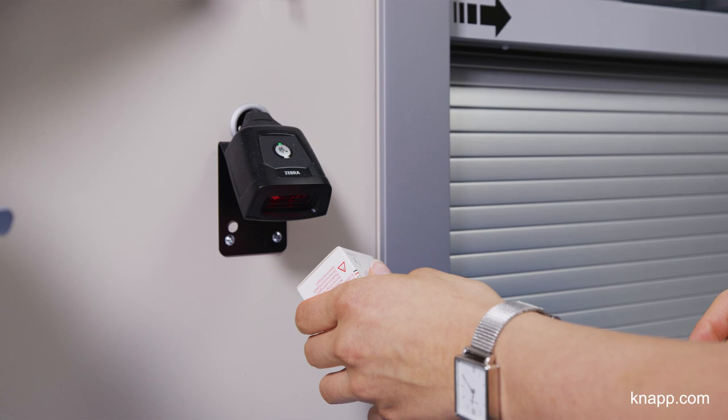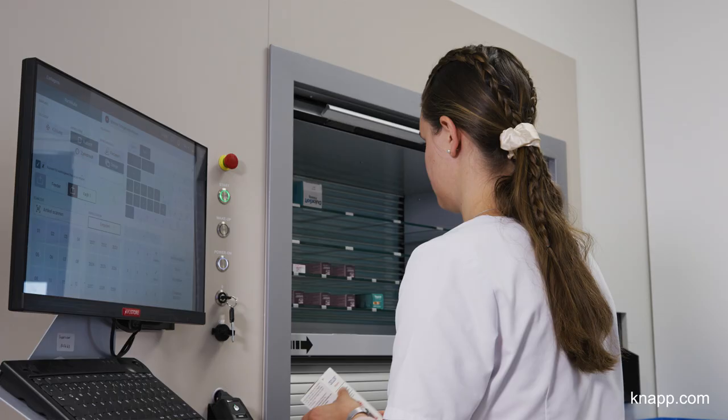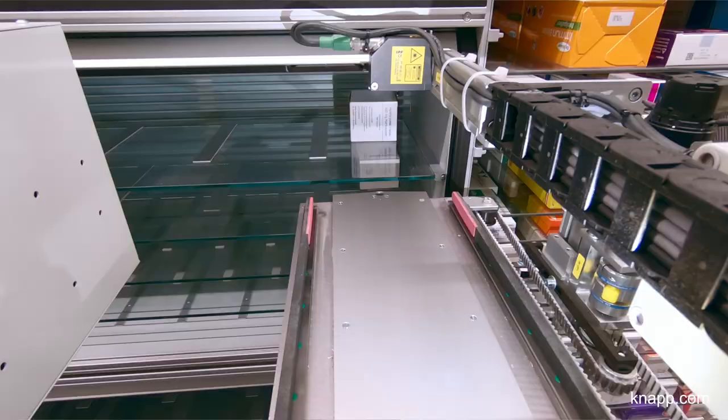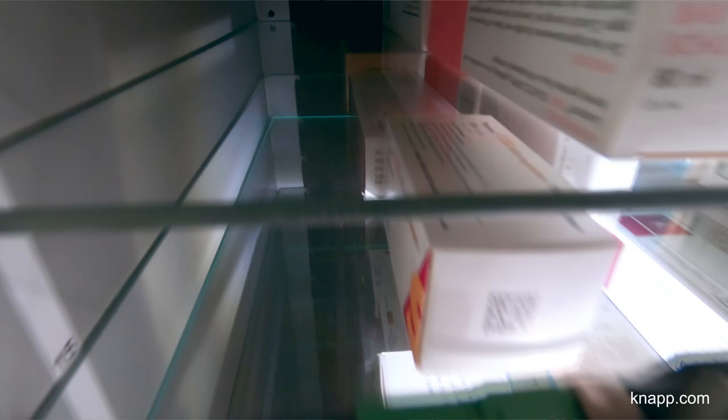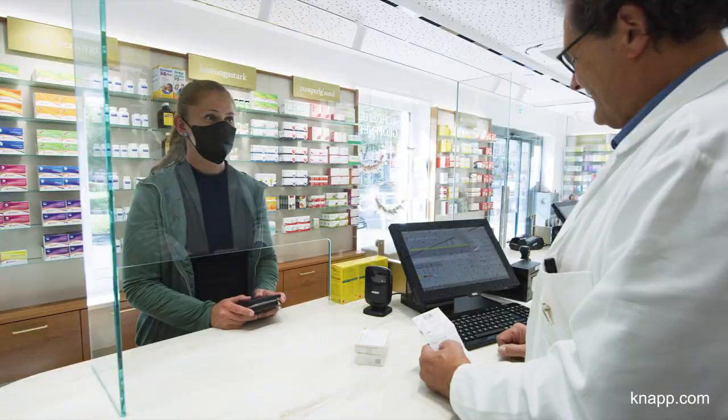The second option is a semi-automatic storage. We place the medicines on a glass plate behind a shutter, and the gripper then stores them in the picking machine. The decision on whether or not to get a feeder was obvious since it brings significant advantages to warehouse management. It is much faster as it works automatically, which frees up valuable time for other things.